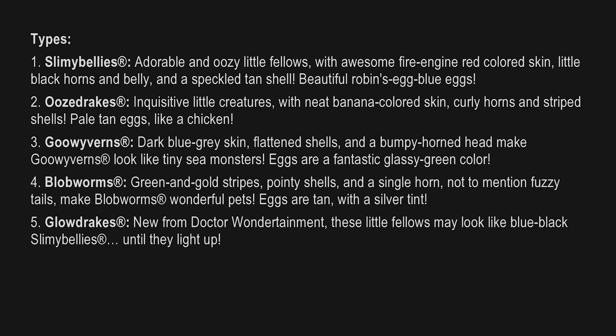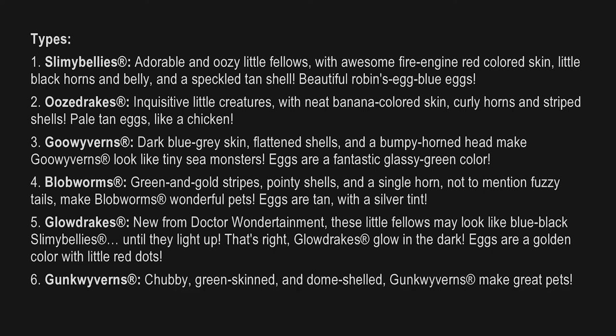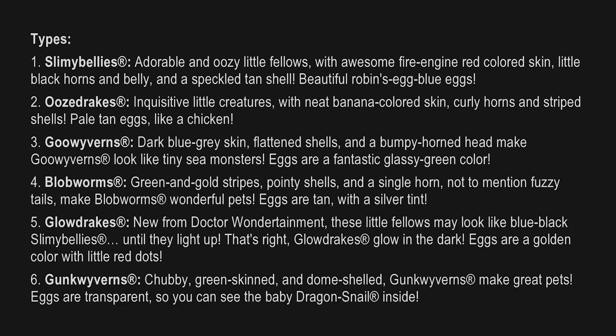Fifth, Glow Drakes — new from Dr. Wondertainment! These little fellows may look like blue-black Slimy Bellies until they light up. That's right — Glow Drakes glow in the dark! Eggs are a golden color with little red dots. Sixth, Gunk Vibrance — chubby, green-skinned, and dome-shelled. Gunk Vibrance make great pets. Eggs are transparent so you can see the baby dragon snail inside.